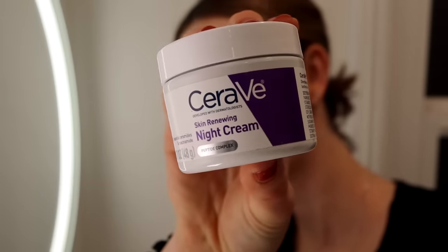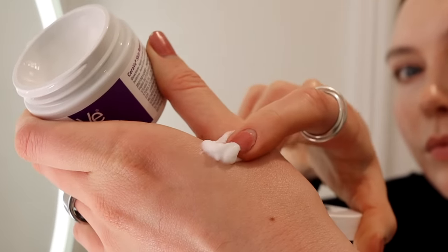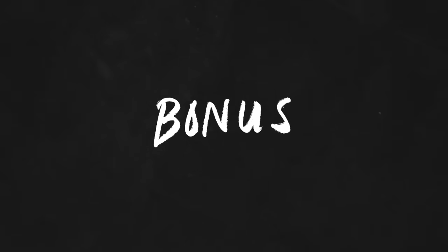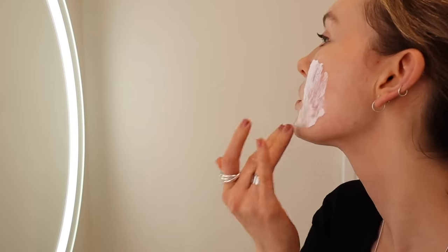And lastly, we have the moisturizing step — the goal here is to lock in all the beautiful things we've just put on our face. I use this very basic moisturizer from CeraVe, the nighttime repair cream. It's full of ceramides and shea butter, very occlusive, going to lock all the good stuff in, and it's affordable — which matters because skincare can add up as a recurring cost. Let's keep it simple when we can.